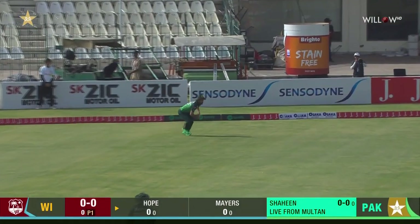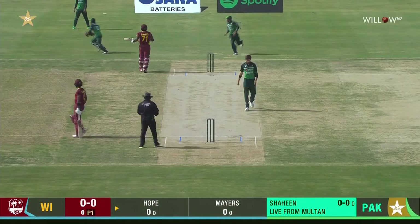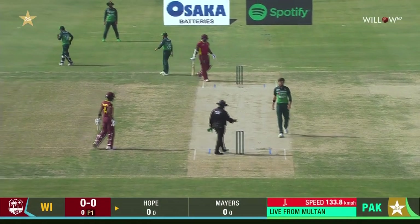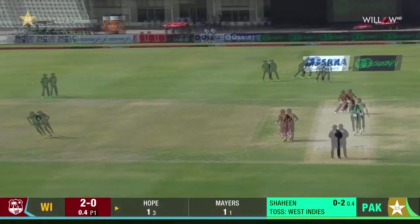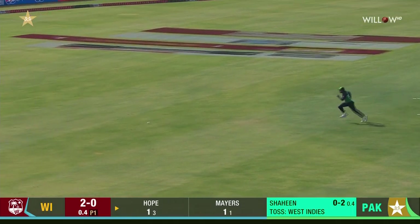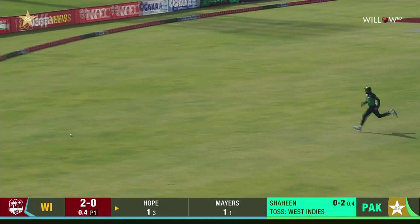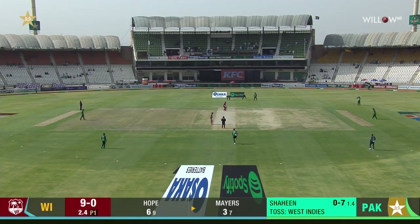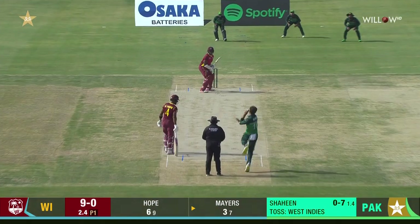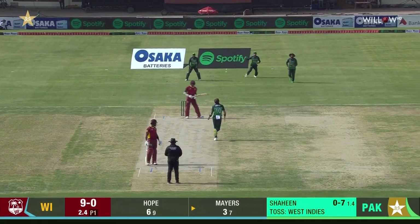It was full but a touch wide of off stump and the West Indies are off and running. Nice shot — that's where Shaina Freedy generally looks to go: full, to find out if there's swing early on.